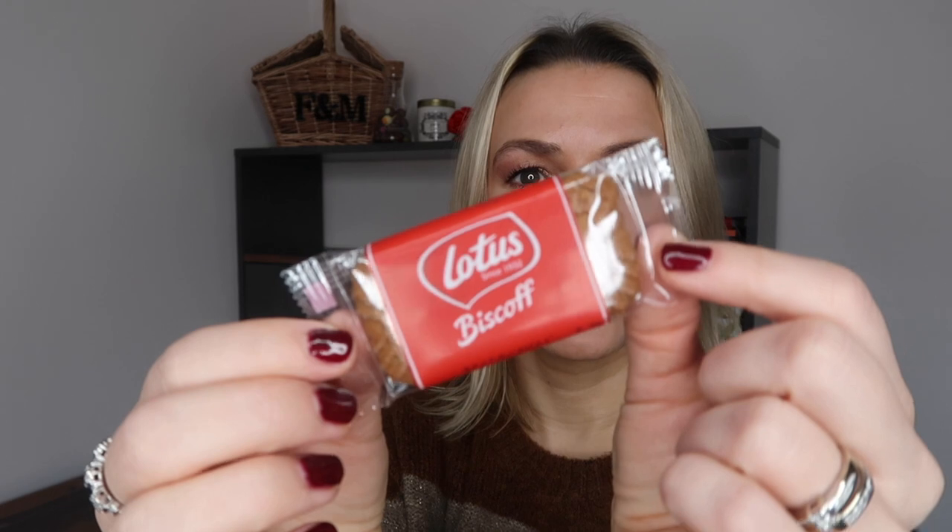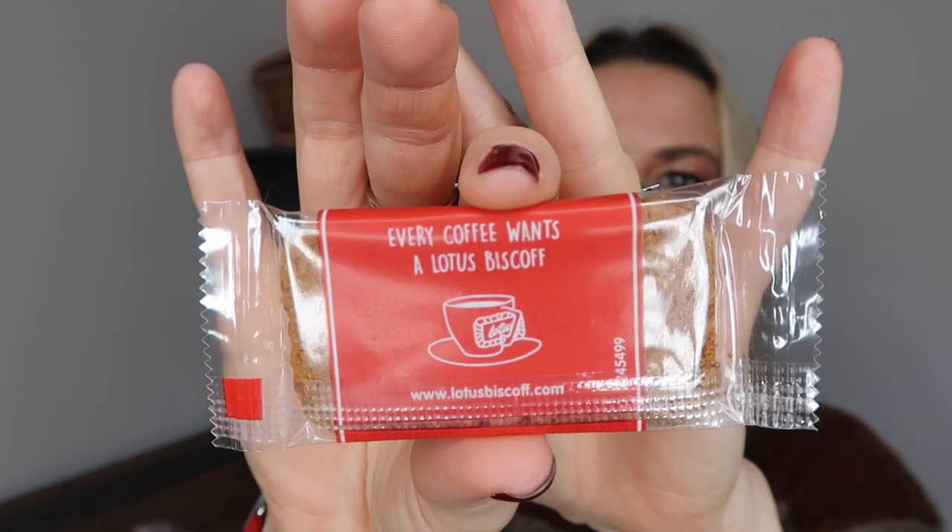In terms of snacks, we've got one of the Lotus Biscoff biscuits. These always remind me of having a nice coffee in a café, which is something I've really missed during lockdown. A lot of places would include these little individually wrapped biscuits — it says on the back 'every coffee wants a Lotus Biscoff.' I really like them. We've also got a little Twix — very nice.